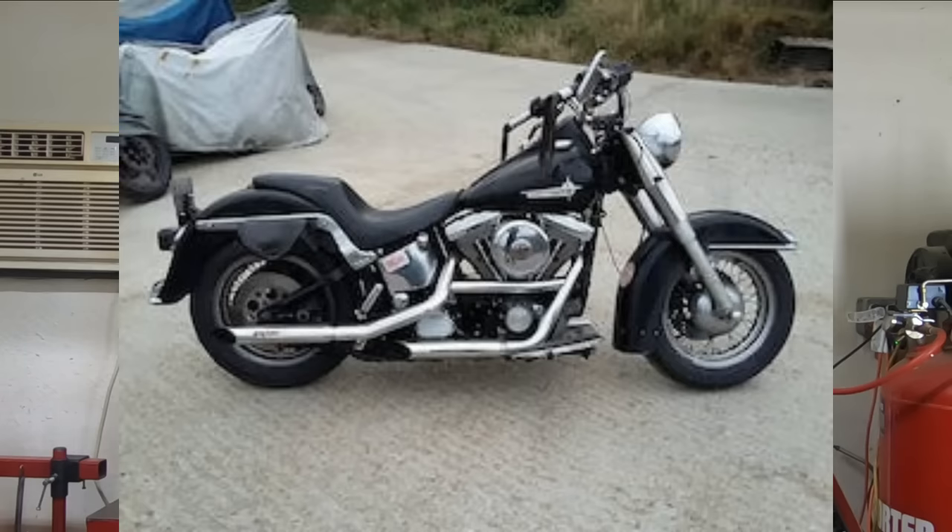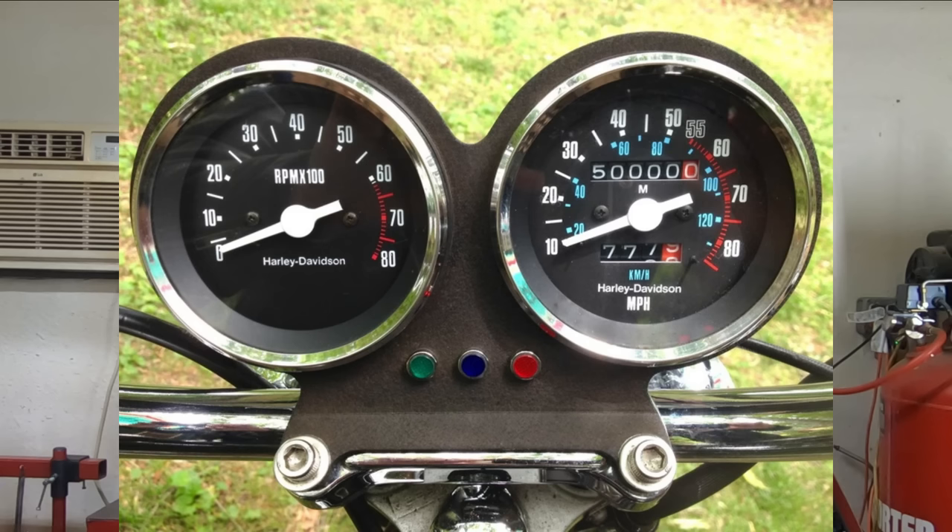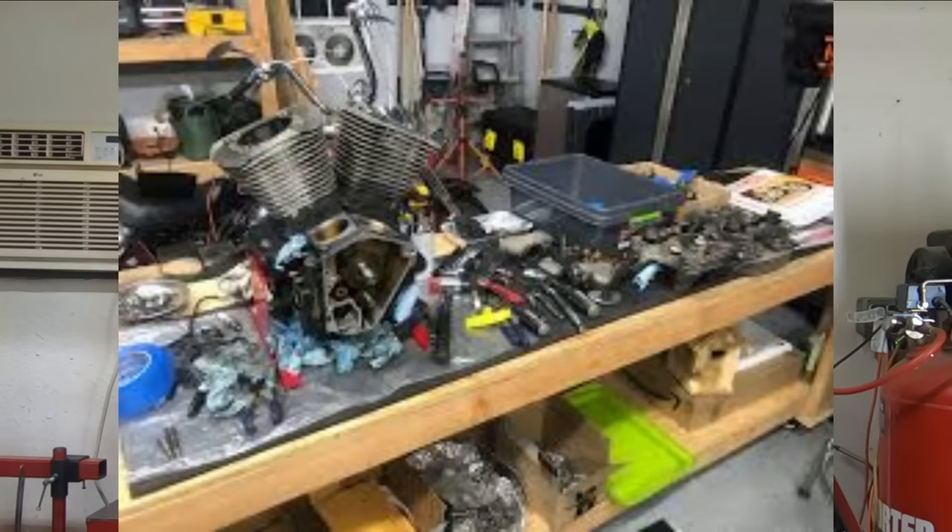You can get a nice Evolution V-twin motorcycle for anywhere from maybe five to ten thousand dollars. There are even some real screaming deals out there anywhere from two to five thousand dollars. This may not sound like a lot of money — you're probably thinking it's going to have a lot of miles on it or some issues, but that's the kicker about the Evolution engine: the parts are stupid cheap. Most parts for those engines cost way less than their comparable counterparts in the Twin Cam and in the Milwaukee 8.